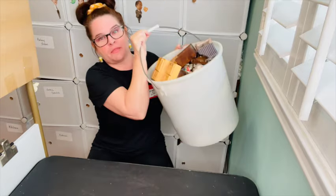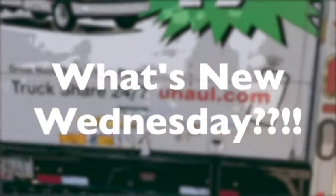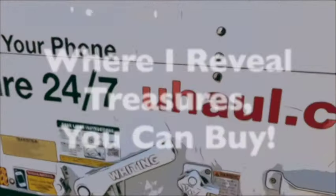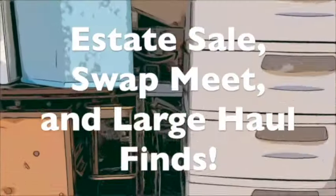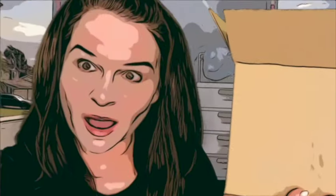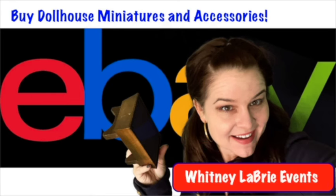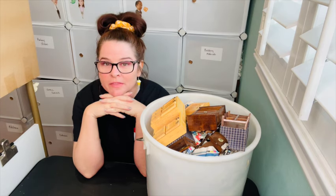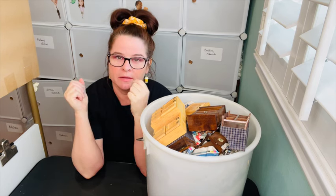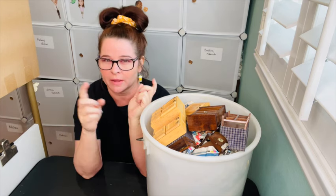Hey everybody! Happy Wednesday! This is Whitney Labrie and today I've got a really special haul for you. I've got this bucket of miniatures. All the items you're about to see can be purchased on my eBay website at Whitney Labrie Events. Today I thought it would be fun to answer the top questions that I get a lot on my haul shows.